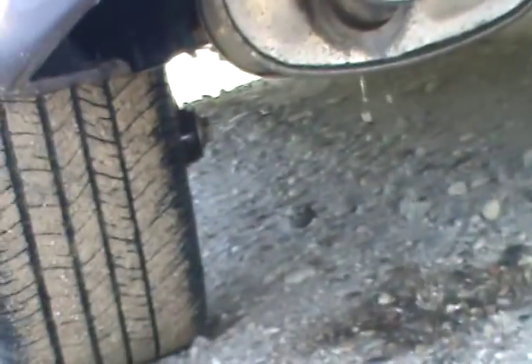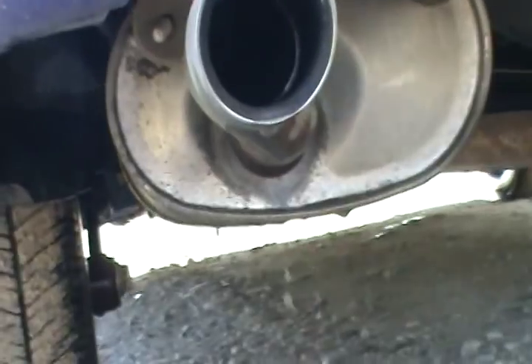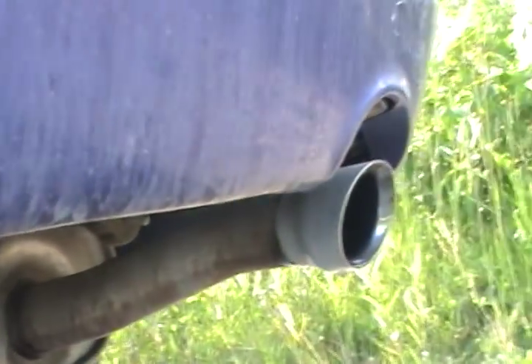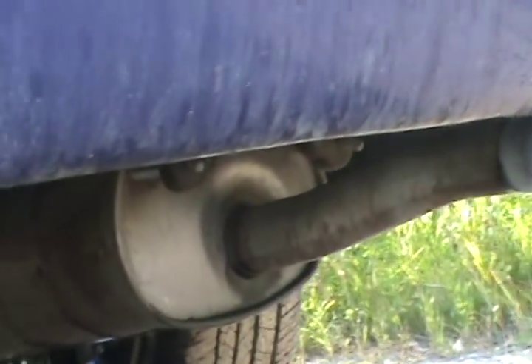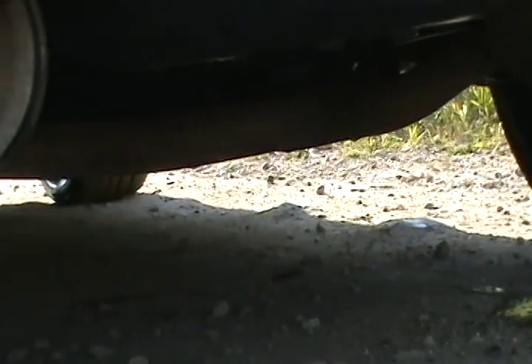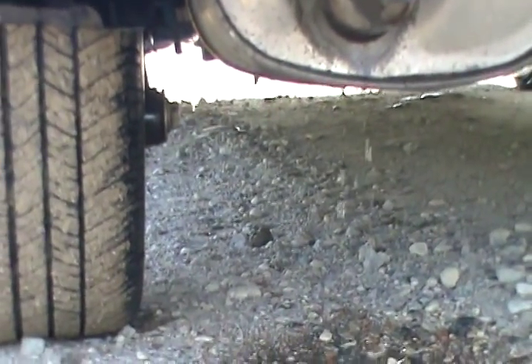Here is the water draining from the muffler — you see it dripping. The water collected in the muffler; it went inside and started dripping, just as I thought. There you go — Mechanics 101.